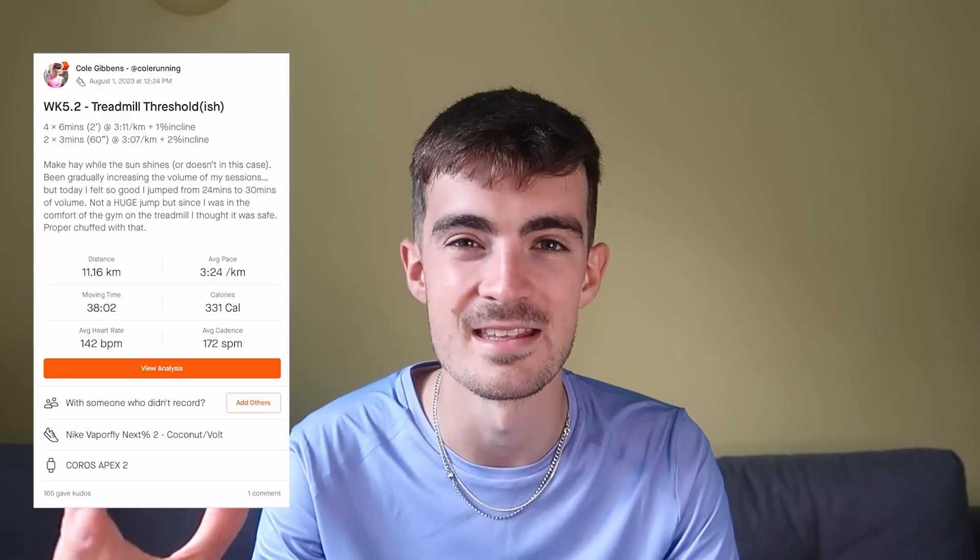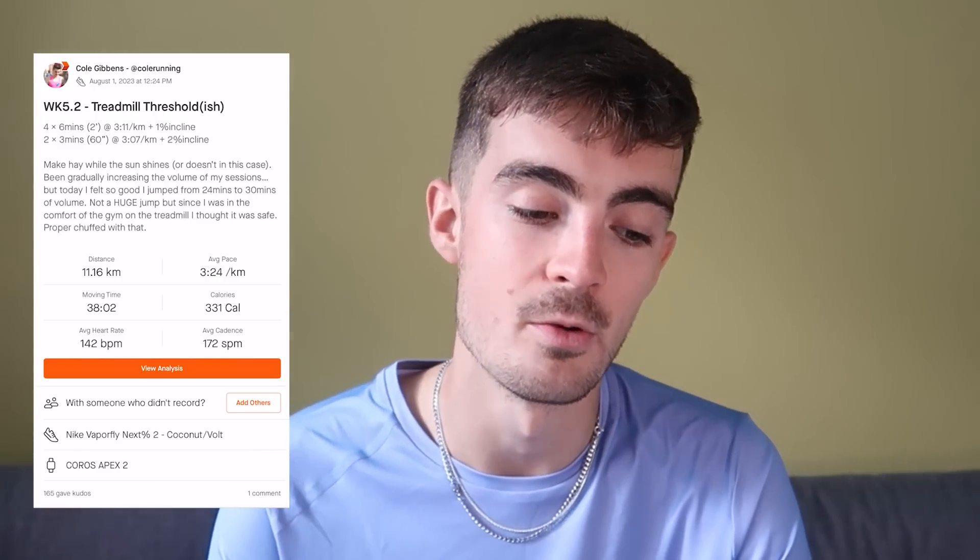Moving on to Tuesday, I did a treadmill session completely solo, and this was an absolute banger. Some of the PTs at the gym had been gassing me up a little bit, hyping me up, asking about my times. I got a little bit blushy and ended up running really, really well. This was a treadmill threshold session. I've been increasing the volume gradually — about 26–27 minutes the previous week — and this week I jumped straight up to 30 minutes. I felt so good on the treadmill, it's a little bit safer than outside, and I'd had a decent night's sleep.